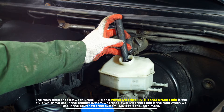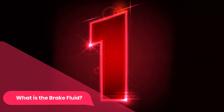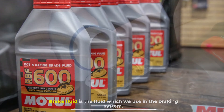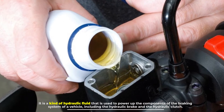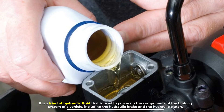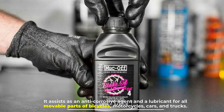Number one: what is brake fluid? Brake fluid is the fluid which we use in the braking system. It is a kind of hydraulic fluid that is used to power up the components of the braking system of a vehicle, including the hydraulic brake and the hydraulic clutch. It assists as an anti-corrosive agent.